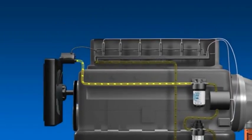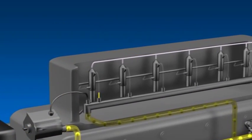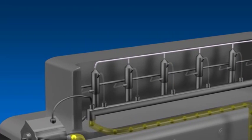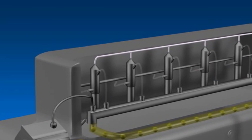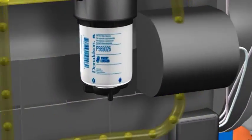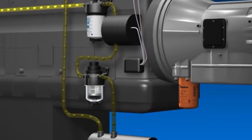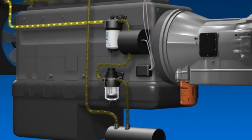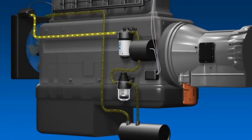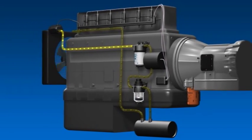Many new diesel engines utilize common rail design. High-pressure fuel is distributed directly to the fuel injectors from an accumulator channel called the rail. Your engine's electronic control unit precisely controls pressure in the rail and the operation of the injectors. These engine design features make fuel systems less tolerant of contaminant and water.